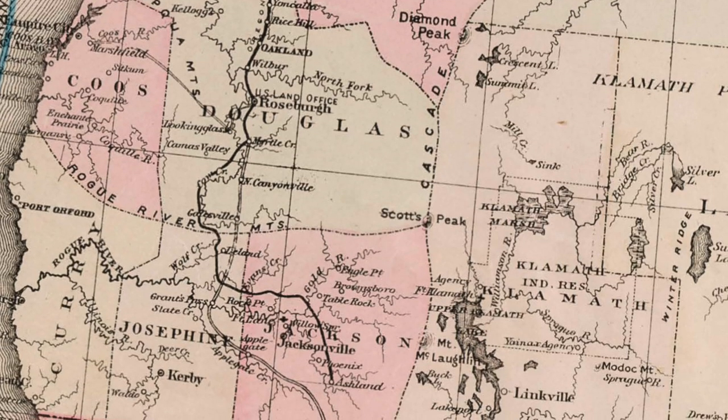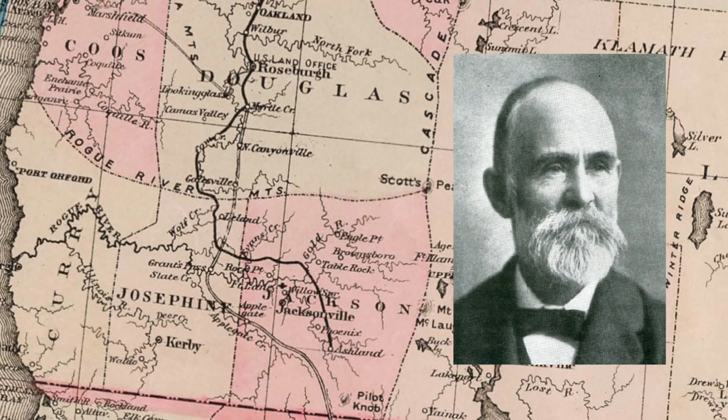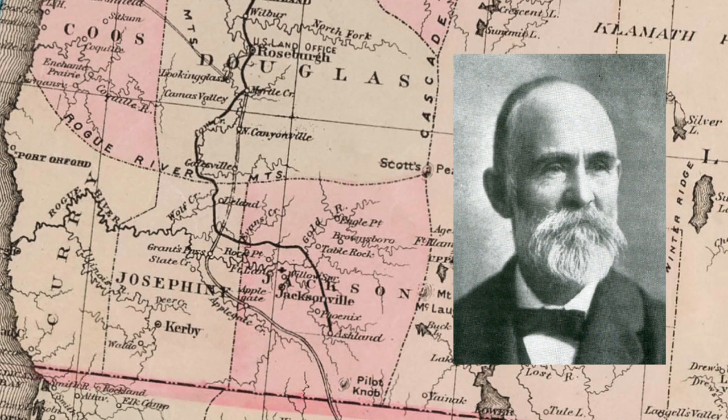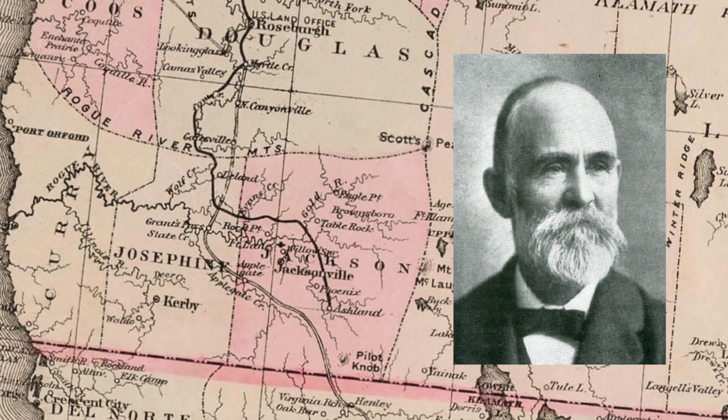From Roseburg south there was a lot of complexity to building this railroad. The Oregon and California Railroad hired John Quincy Adams Hurlburt, a Canadian surveyor, and with a dozen men he spent several months surveying the route from Roseburg all the way to the California border.